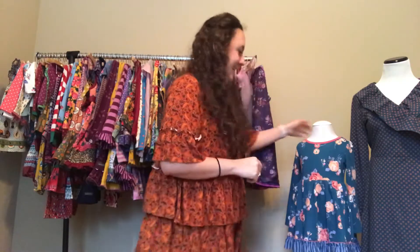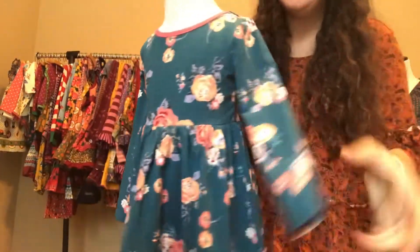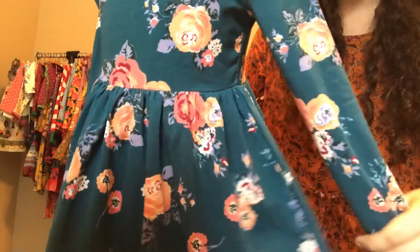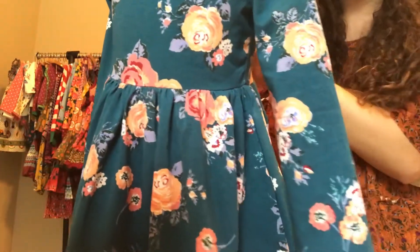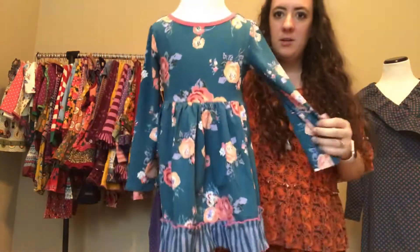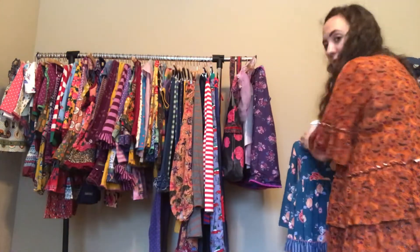I'm about to show you the girls October release for Matilda Jane, starting with this cute little dress on my mannequin. It's called the Dear One dress — a super cute jade color with a peach and coral flower design. It's $48, all knit, with a cute little striped ruffle on the bottom. There's also a matching baby version you'll see in the next video.